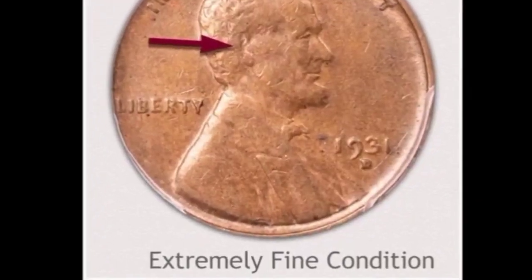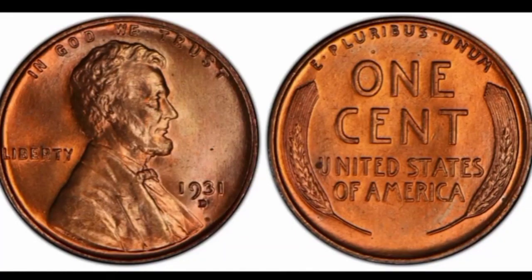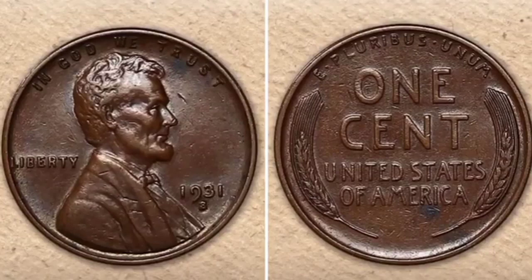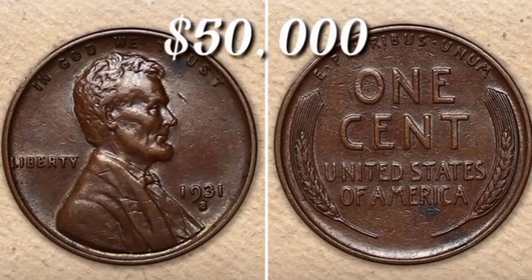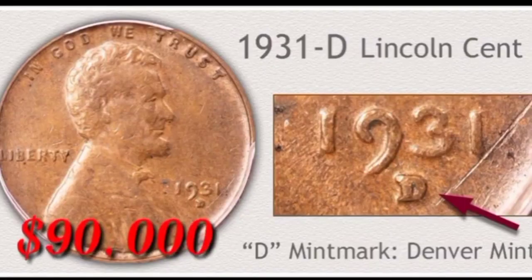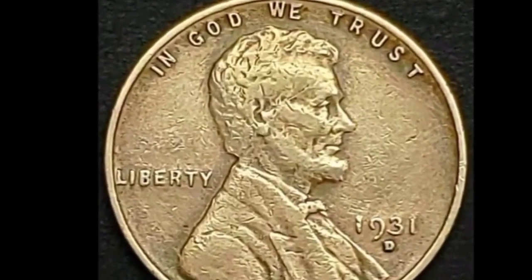This is in extremely fine condition: Lincoln cent value $30,000. In this condition 1931-D Lincoln cent value $40,000. This is 1931 from San Francisco mint chocolate color Lincoln cent: value $50,000.